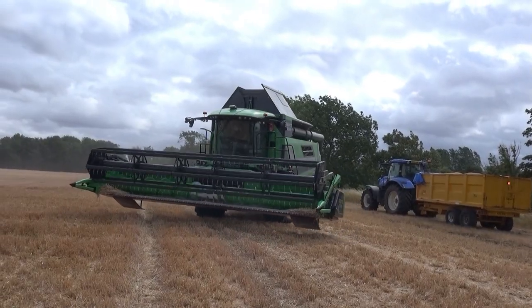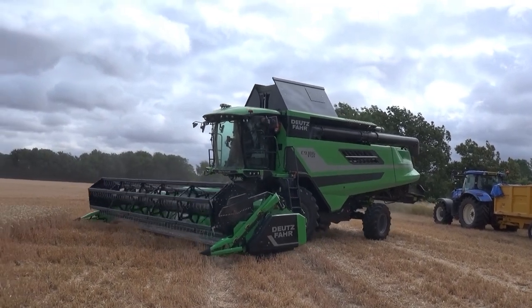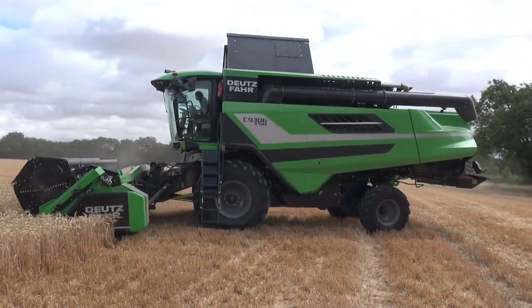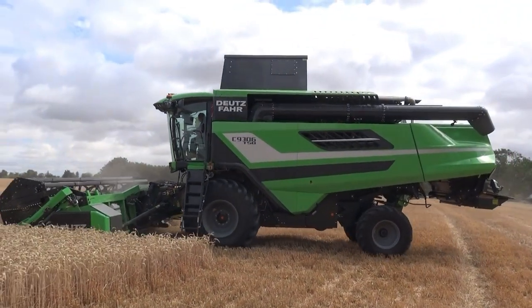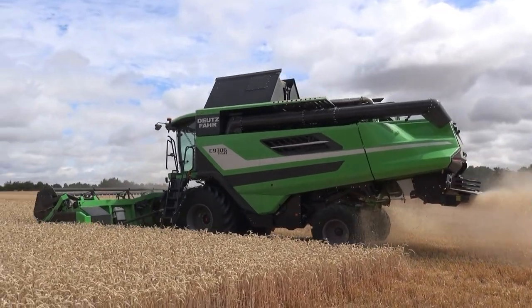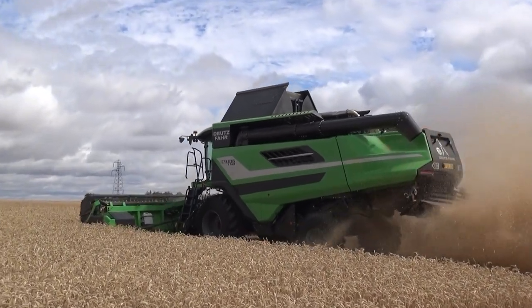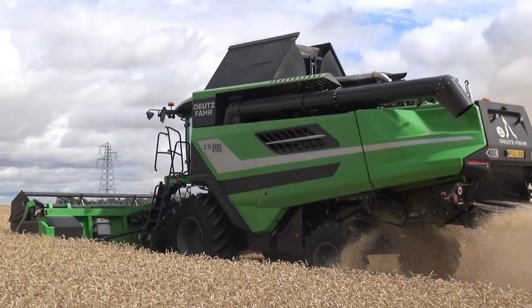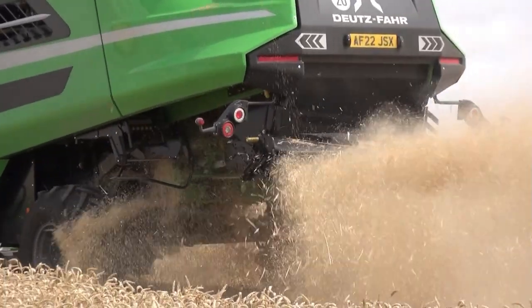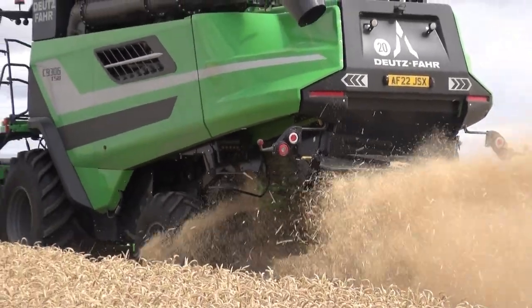What a beast of a combine — well, it is for us anyway. 9306 — I've always liked the look of them, they look right. I think Liz is certainly enjoying herself.